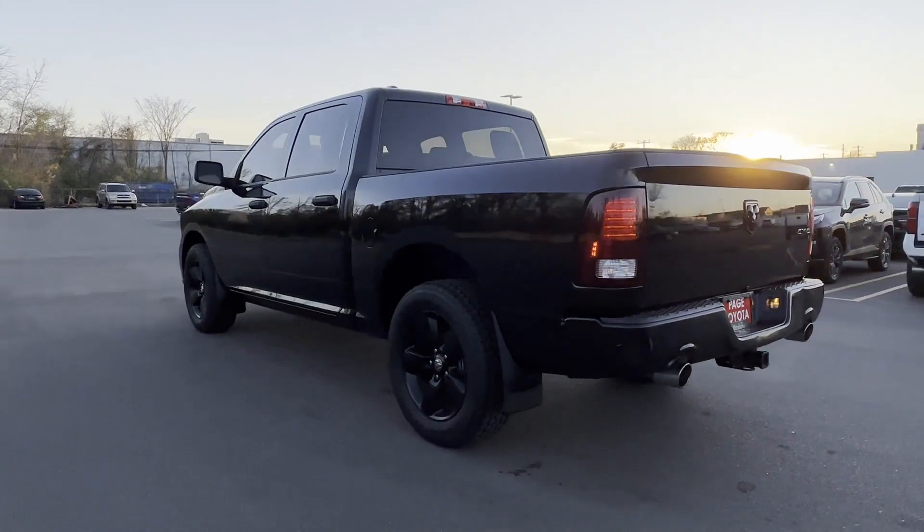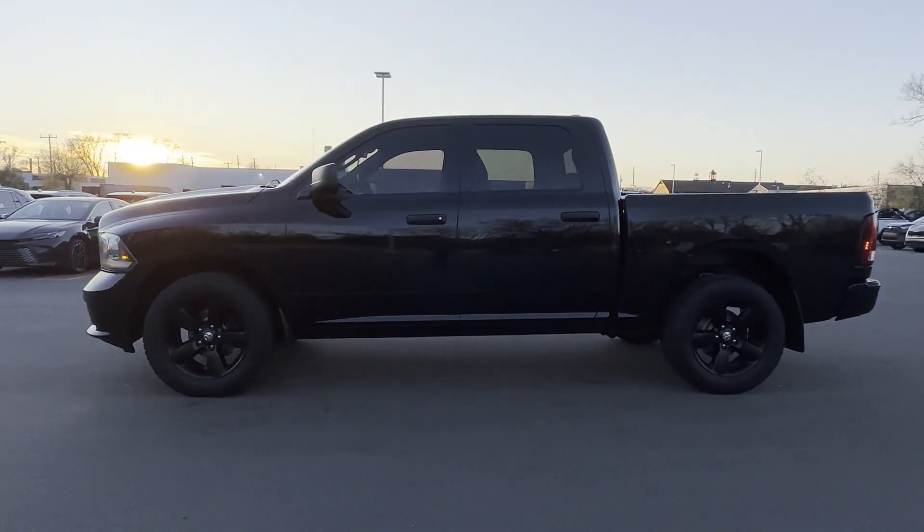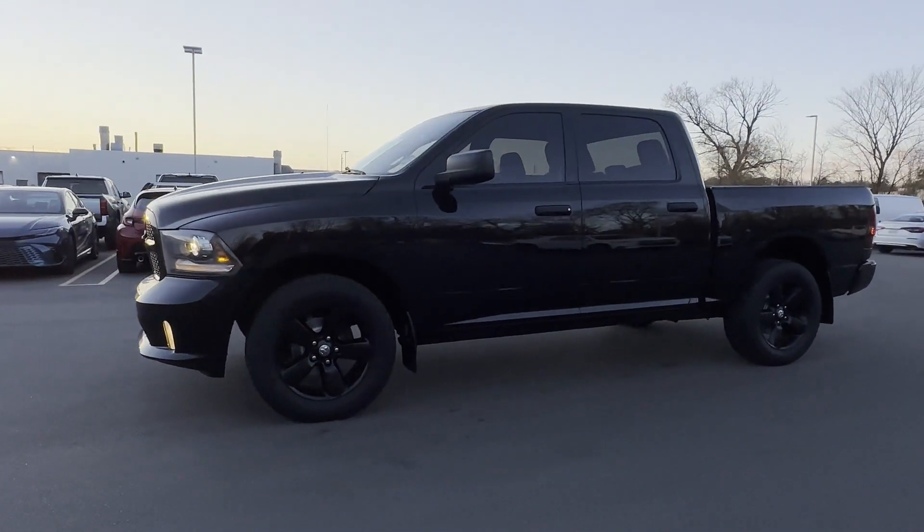Stability control, adjustable steering wheel, traction control, cruise control. We're here to help you find what fits your lifestyle.